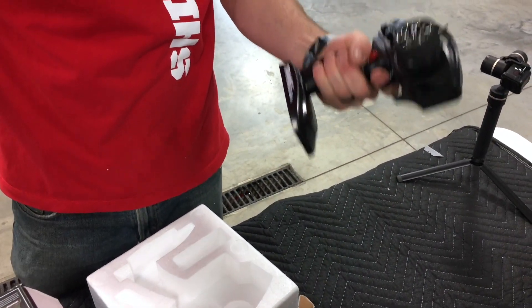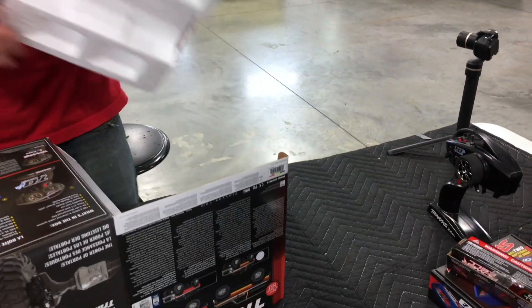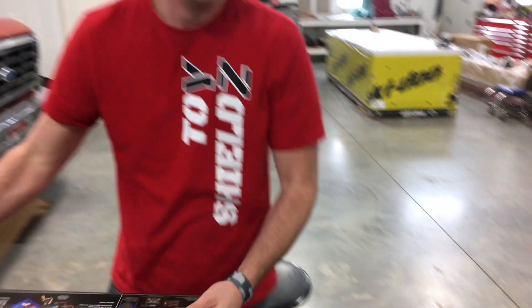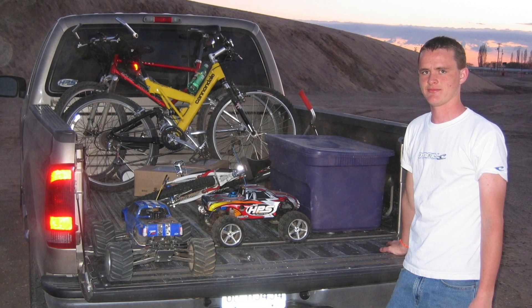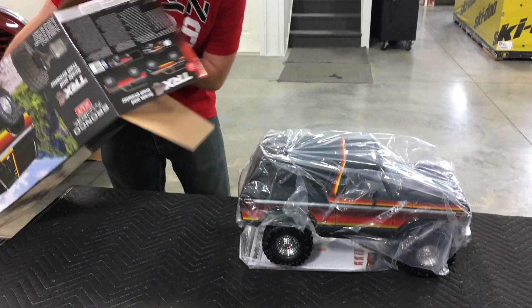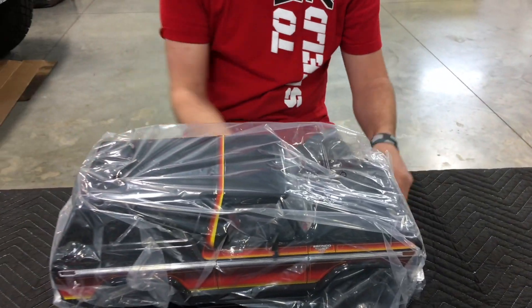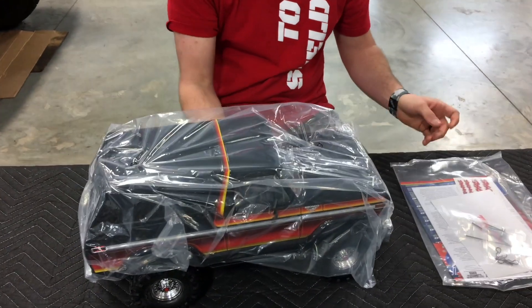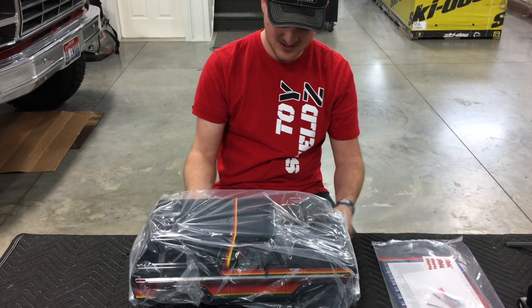I'm coming from the era of the T-Maxx's and the nitro Revos. The last RC truck I bought was — I think 2014 — whenever they first announced the Traxxas Revo 2.5. I have not made the switch to electric until just now.